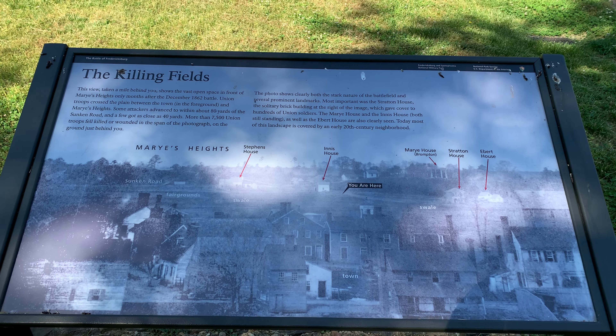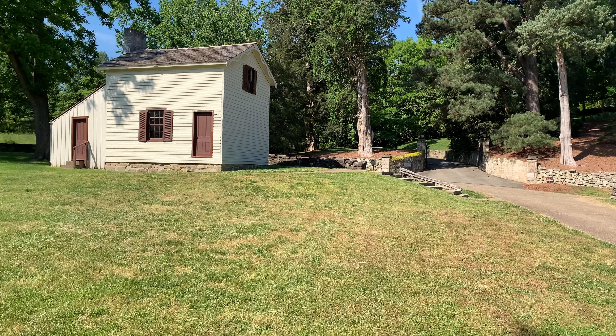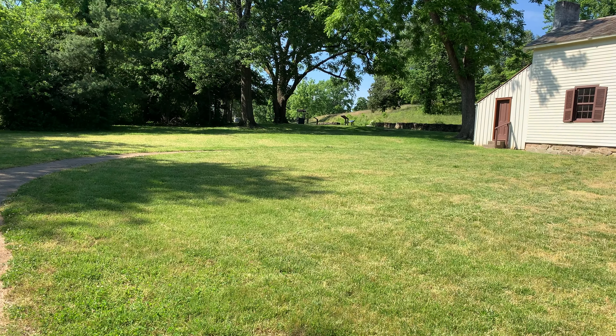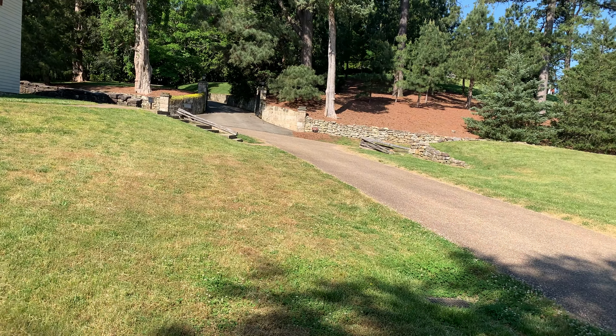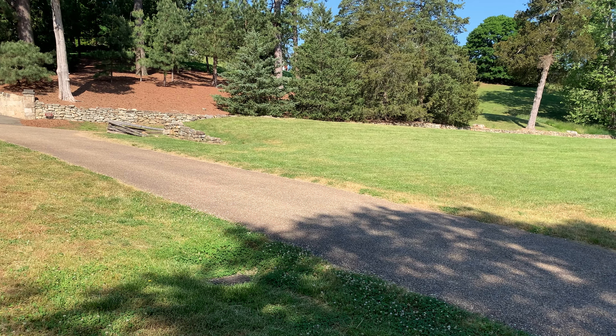I'm standing here looking at Marye's Heights at Fredericksburg. This would be the vantage point that the Union soldiers would have had coming across up towards the wall. This is closer to the wall than any of them would have actually gotten.